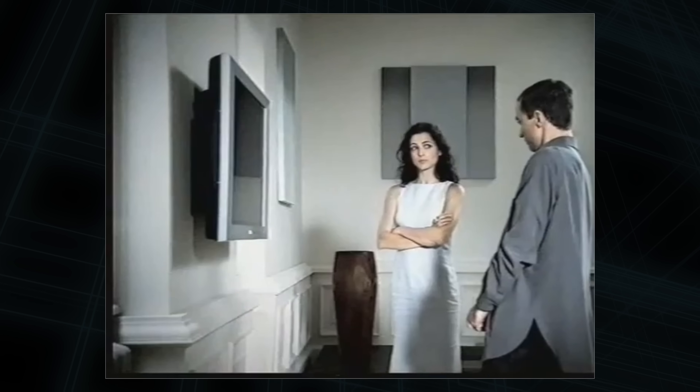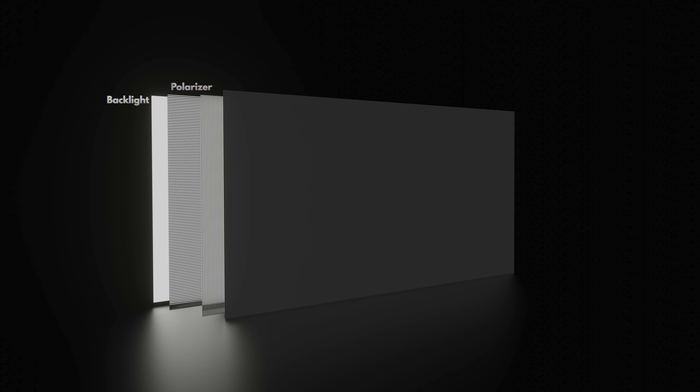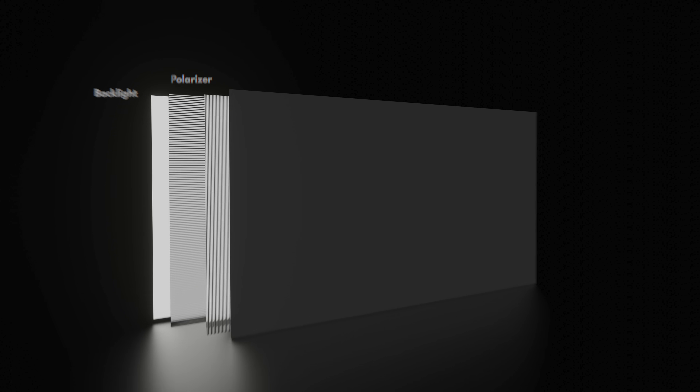Here's how they work on a basic level. First, there is a backlight, usually emitting white light. Over that we have two layers of polarizers — one only letting light with vertical waves through, and the other only letting horizontal waves pass. A light wave can't have both directions at once, so by default these polarizers block out the backlight, creating a black image.